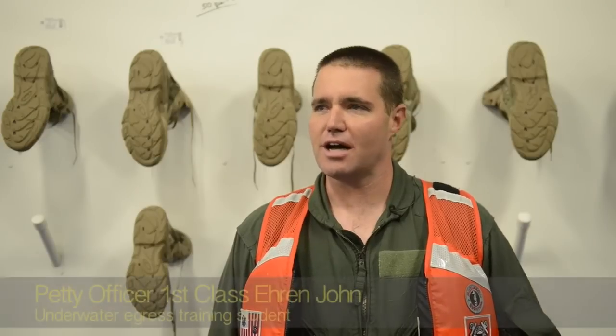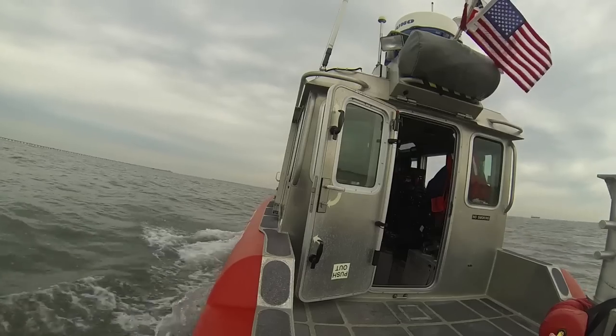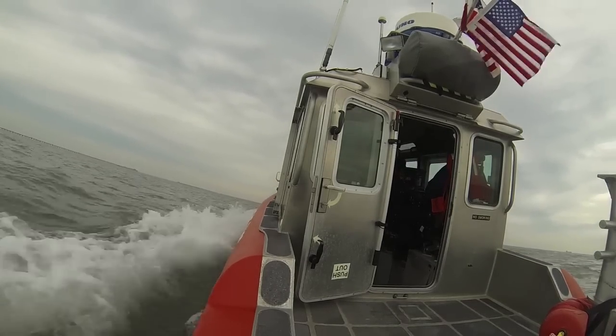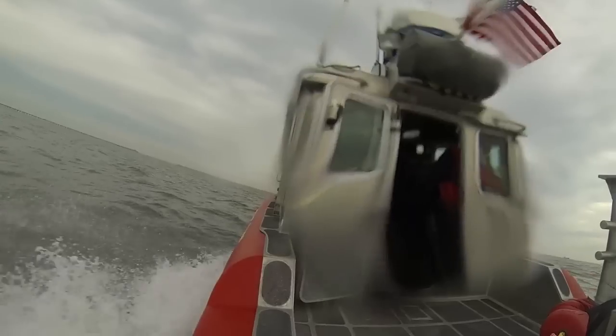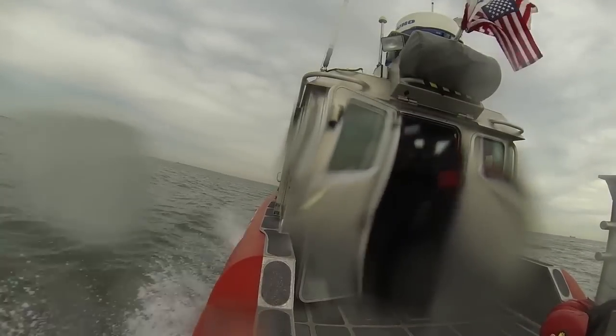It definitely gives you a much greater appreciation for the boat from a safety and egress standpoint — things you need to do and things you may not have known that could potentially be harmful or dangerous inside the boat. You become much more aware of what's going on inside the boat when you're underwater and it's dark and there are just a lot of variables. And all those variables come together here at the training center.